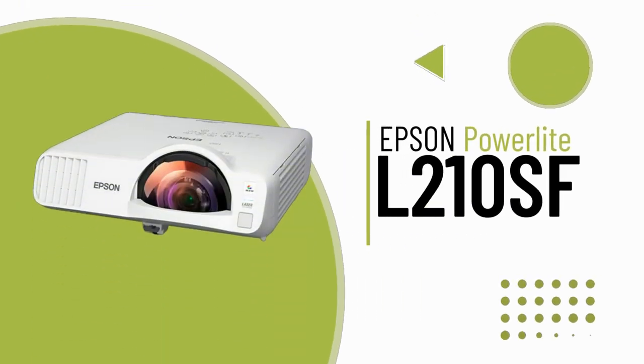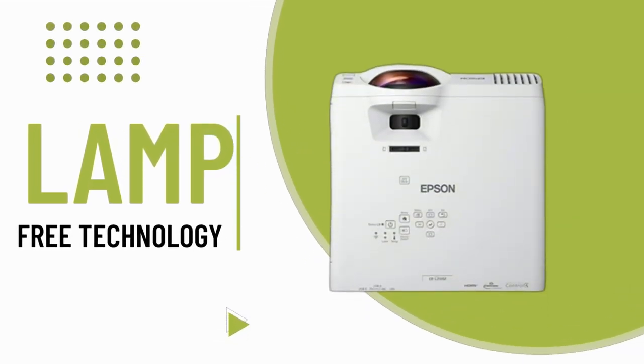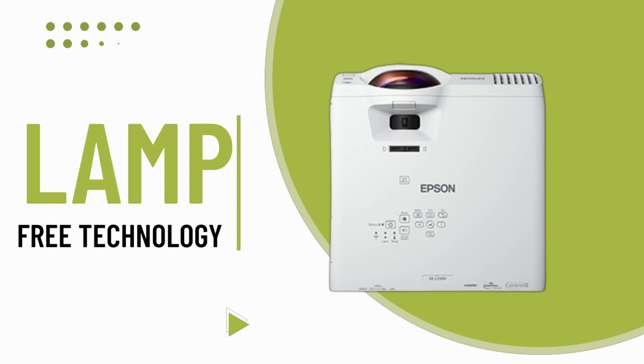Introducing the PowerLight L210SF, a revolutionary classroom display. With 4,000 lumens of color and white brightness, this short-throw lamp-free laser projector delivers stunning full HD 1080p resolution on screens up to 125 inches, more than 2.5 times larger than a 75-inch flat panel.